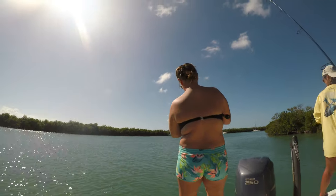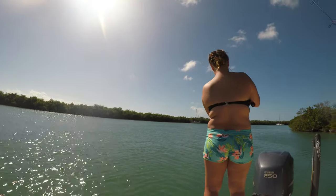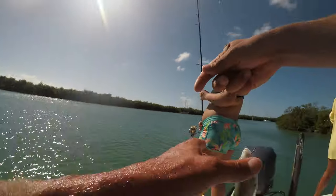Snapper or Jack? Jack. Swing him over to your left, I'll grab him. Another perfect size Jack — yeah!